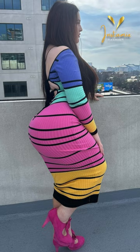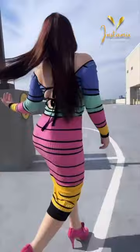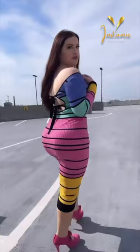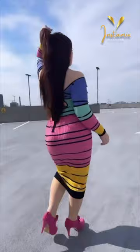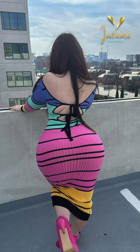Lexa Bunny radiates confidence and style through her posts. In one of her recent captures, she showcases her impeccable fashion sense by effortlessly rocking a striped long-sleeve v-neck dress. The dress not only beautifully complements her curves, but also emphasizes her chic taste in clothing. To complete the look, Lexa Bunny opts for the stunning tie high-heel Mary Jane's platform closed-toe dress pumps. The combination of the dress and the shoes speaks volumes about her ability to merge elegance and boldness flawlessly.